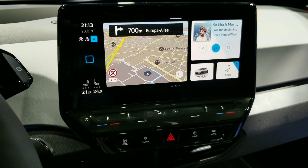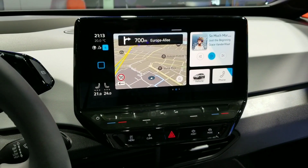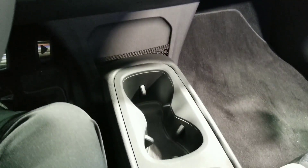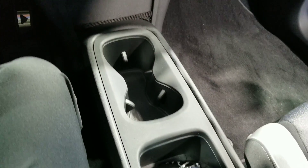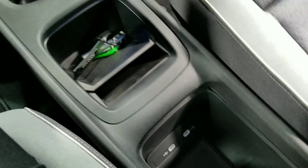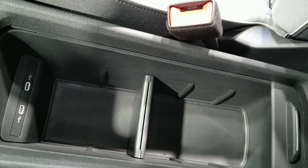The screen is a connected car — connected for updates and also things like charging locations. Beneath that you have cup holders, then behind that a wireless charging dock for your smartphone, and behind that even more storage with a USB connection.